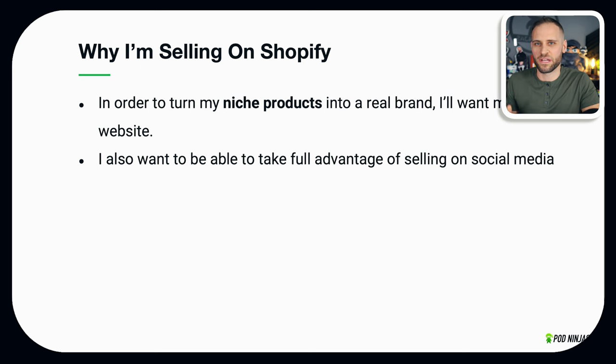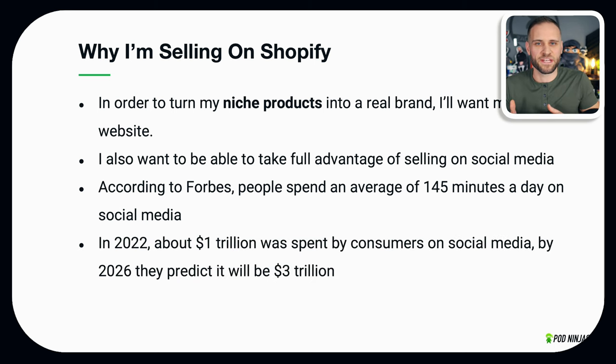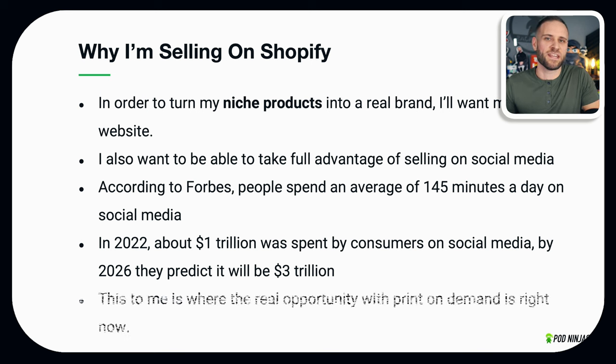I also want to take full advantage of selling products on social media — this is where the real opportunity is right now. According to Forbes, people are spending about 145 minutes a day on social media. Forbes also says that in 2022 there was about one trillion dollars in social media sales, and by 2026 they predict that number to be over three trillion — that's a 3x growth over the next couple of years.